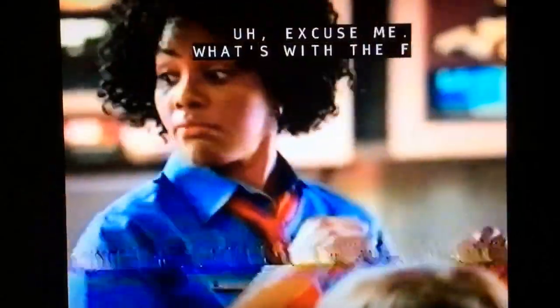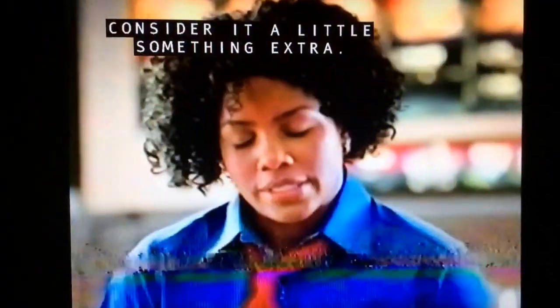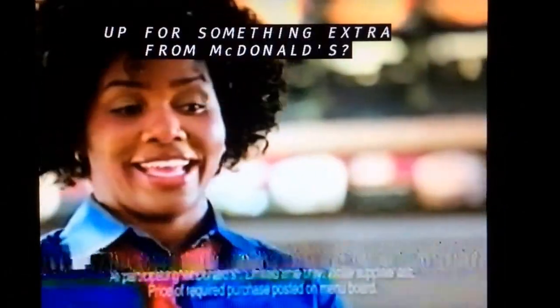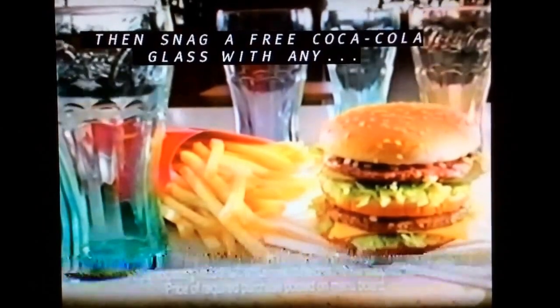This portion of the news is brought to you by the new McCafe coffees at McDonald's. Cheers — what's with the fancy Coke glasses? Consider it a little something extra. Up for something extra at McDonald's? Snag a free Coca-Cola glass with any large extra value meal.